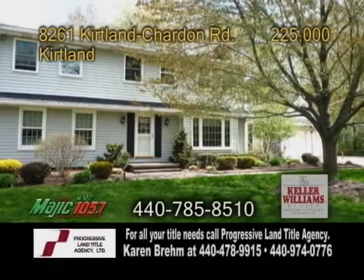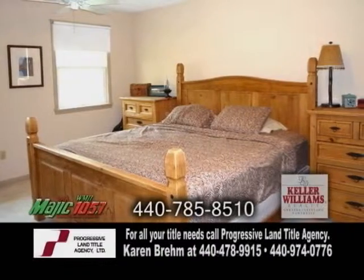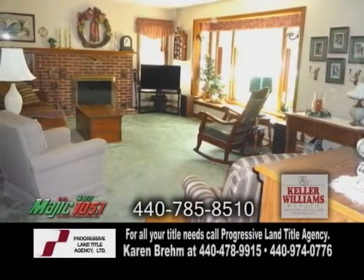A breathtaking beauty in Kirtland. This home boasts five bedrooms and two full baths. The open floor plan includes a large living room with a brick fireplace.